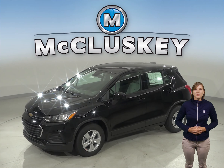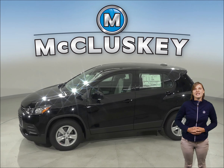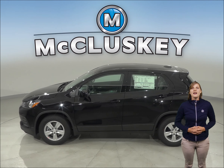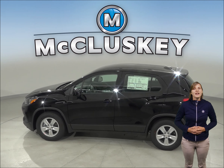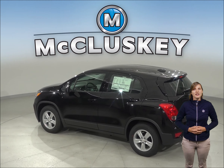Coming from 60 to 0 mph, the Chevrolet Trax stops at 113 feet, while the 2019 Hyundai Tucson stops at 128 feet. The Chevrolet Trax may be more efficient, handle, and accelerate better because it weighs about 400 to 500 pounds less than the Hyundai Tucson.